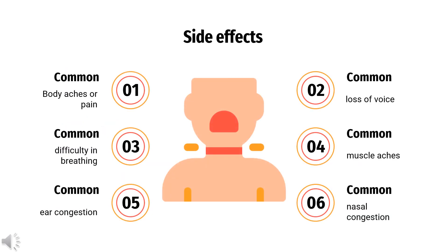What are the side effects of taking ciclesonide? Body aches or pain, difficulty in breathing, ear congestion, loss of voice, muscle aches, nasal congestion, pain or tenderness around the eyes and cheekbones, and shortness of breath or troubled breathing.